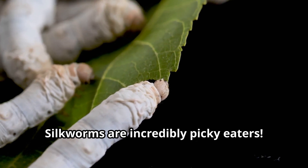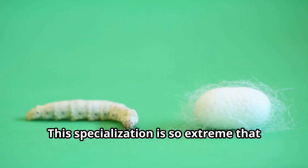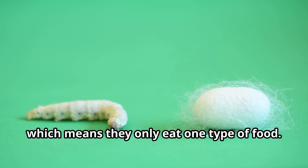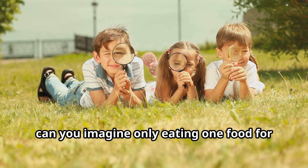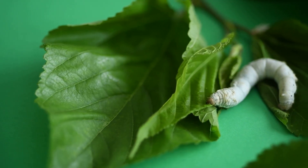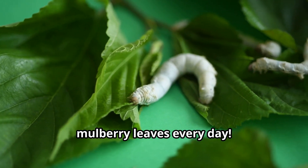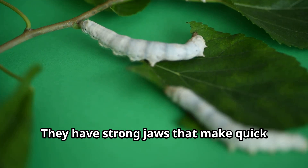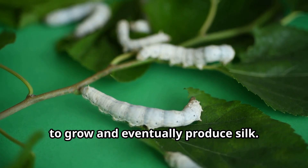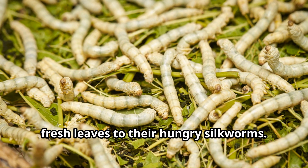Silkworms are incredibly picky eaters. In fact, they almost exclusively eat mulberry leaves. This specialization is so extreme that scientists call silkworms monophagous, which means they only eat one type of food. Can you imagine only eating one food for your entire life? A hungry silkworm can eat its weight in mulberry leaves every day. They have strong jaws that make quick work of the leaves, turning them into the proteins they need to grow and eventually produce silk. Silkworm farmers must constantly provide fresh leaves to their hungry silkworms.